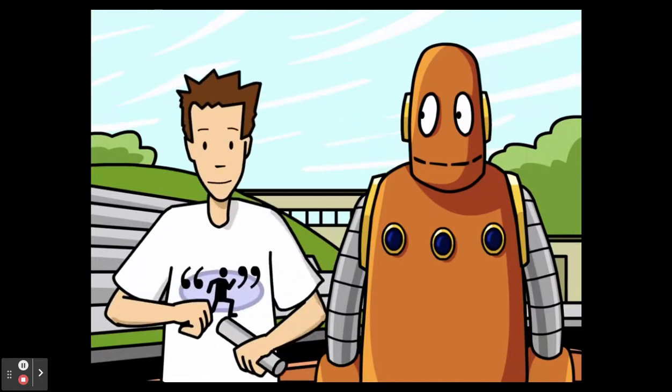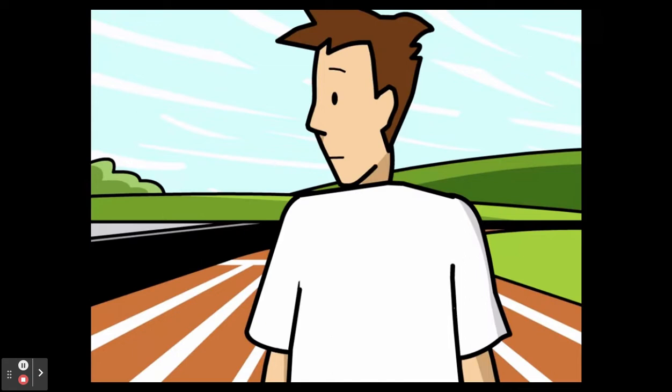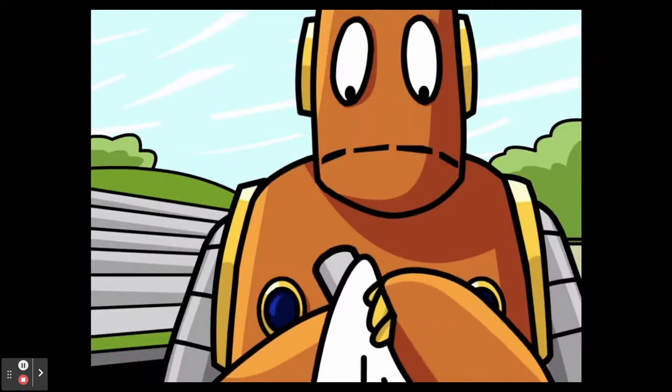Get ready! Go! Of course it's sweaty. I just ran a mile. Now it's your turn.